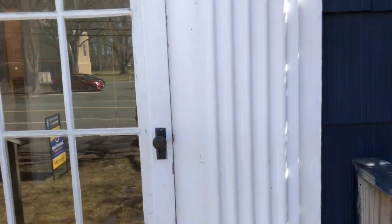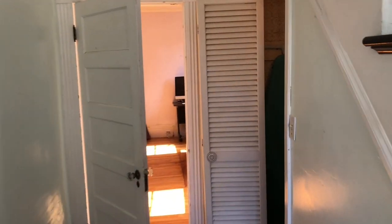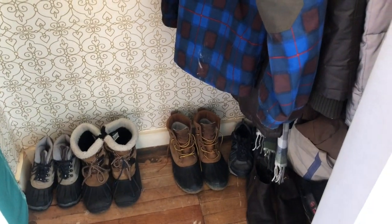Welcome to 74 North Main Street, South Deerfield. The front hallway, stairs going upstairs, and a closet underneath the front stairs.